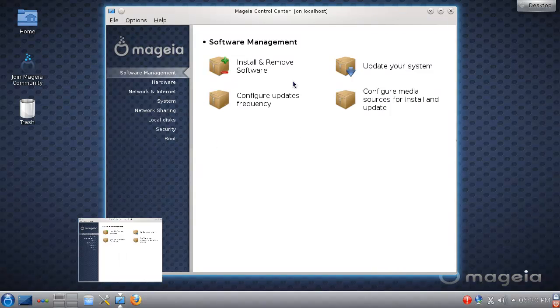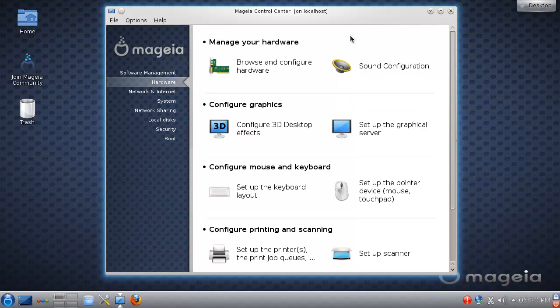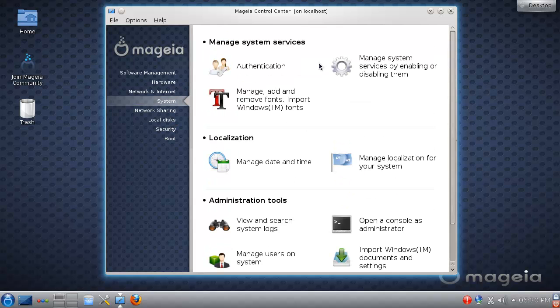Anyway, you have the Mageia Control Center. Here you have things like software update manager, hardware configuration settings, and the network stuff going on. You can do a lot here in the system — the standard things are all available.